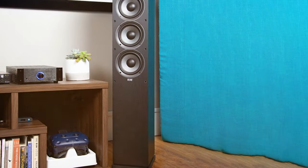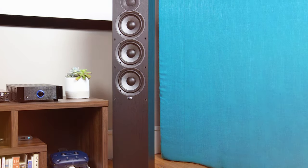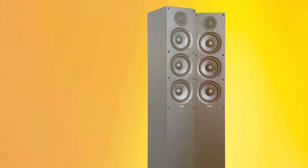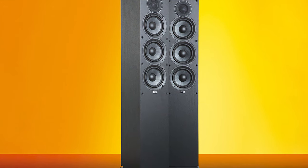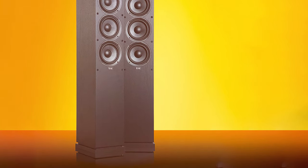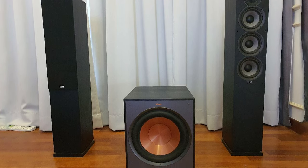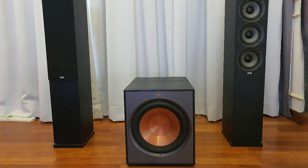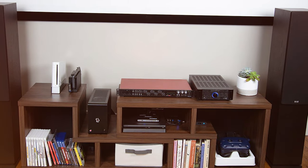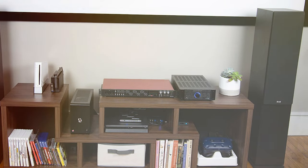The F5.2 speakers also incorporate braced MDF cabinets and custom-designed binding posts for improved stability and connectivity. The result is a clean and natural sound that faithfully reproduces your music and movies. ELAC has paid meticulous attention to aesthetics, featuring a sophisticated brushed black vinyl finish and a magnetic grille for a polished appearance. In summary, the ELAC Uni-Fi 2.0 F5.2 is a top-tier choice for audiophiles and home theater enthusiasts, with exceptional sound quality, innovative design, and an elegant finish.